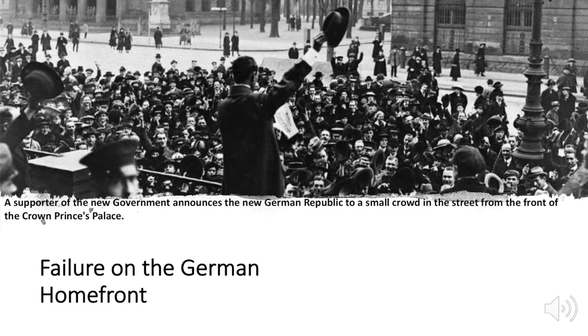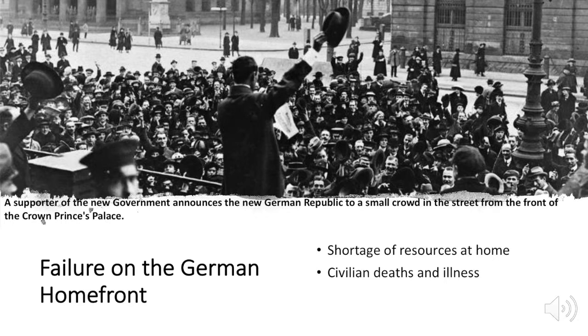Germany also had a hot mess at home. The naval blockade of Germany meant a shortage of resources for the people. On top of that, the German government spent 83% of their money on the military and only 2% on the people. In some parts of the country, agricultural production had fallen by as much as 70%, creating huge shortages at home. The resultant deaths and illnesses led to massive political and social unrest, which of course led to revolution.